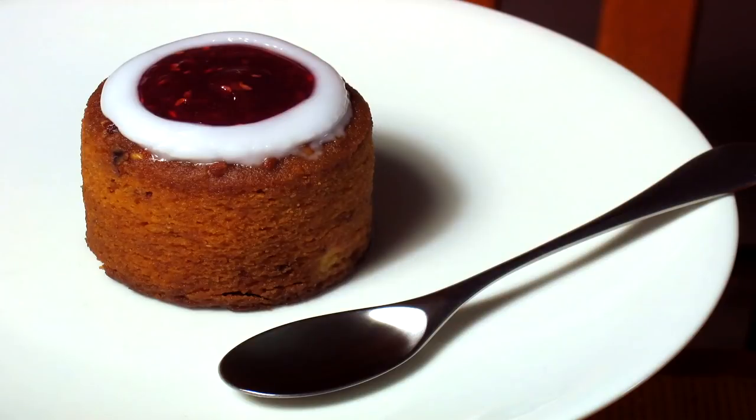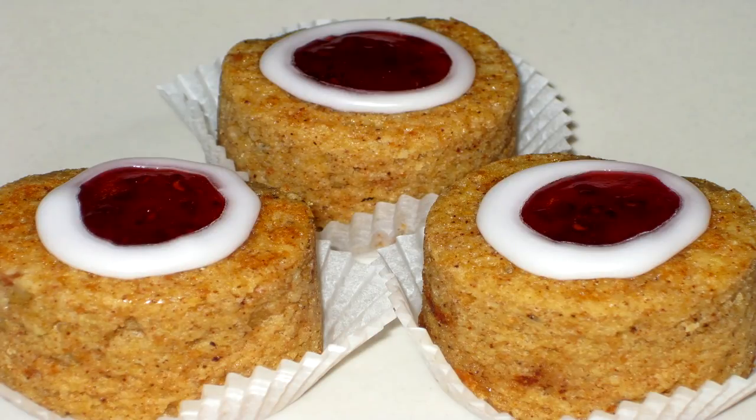Number eight: runebergintorttu. I think this translates to 'the pastry of Runeberg,' and it has been named after the Finnish poet Johan Ludwig Runeberg. It's a pastry flavored with almonds and arak, sometimes even with rum, and on top there's a sugar ring with raspberry jam. Finland actually has a national day for this poet, on the 5th of February, and you can find these runebergintorttu pastries in shops and restaurants from January all the way through to the 5th of February.